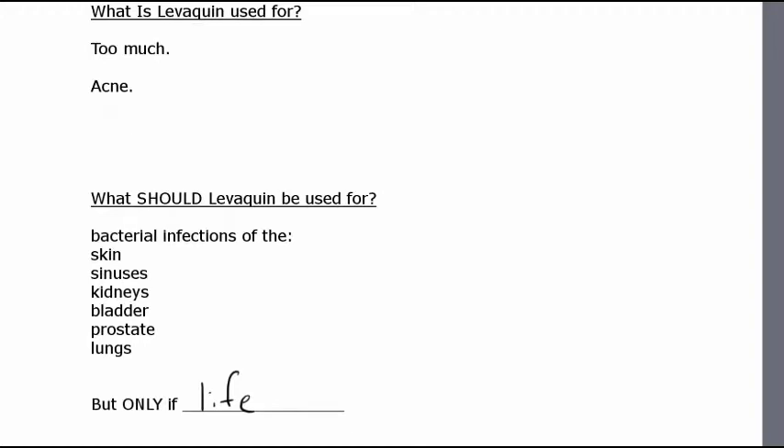Levaquin should be used for serious, significant bacterial infections. The problem is, the state of affairs these days is a lot of times these powerful antibiotics are being given for non-bacterial infections. In scenarios like prostatitis, very often that infection is fungal, not bacterial, and yet the standard of care is to give Levaquin for prostatitis, even without any testing to see if there's a bacterial issue. Same with bronchitis — a lung issue. Bronchitis is often just an inflammation scenario and not a bacterial infection, and yet Levaquin is prescribed for that without any testing done.